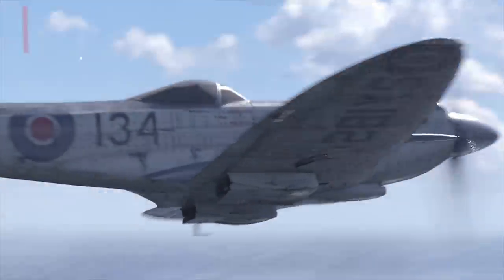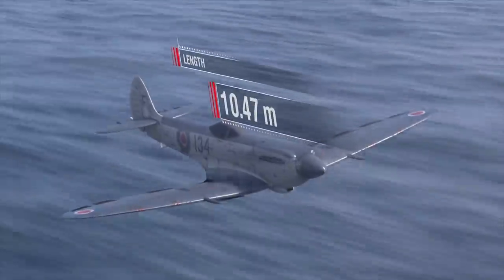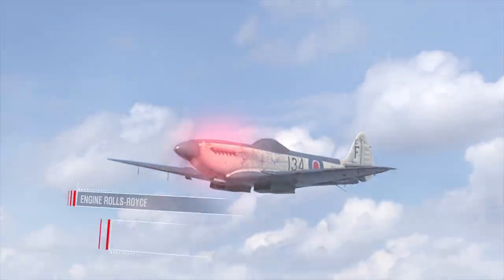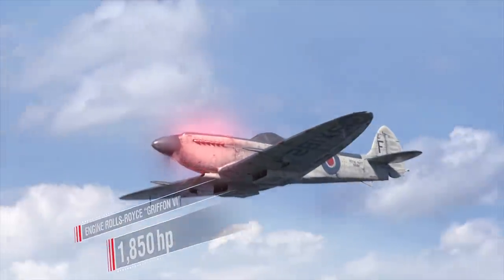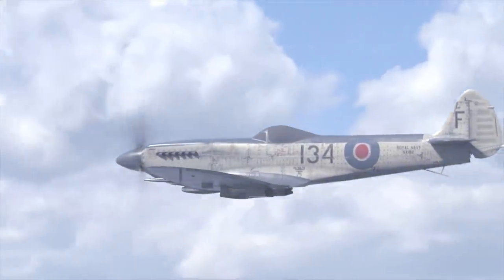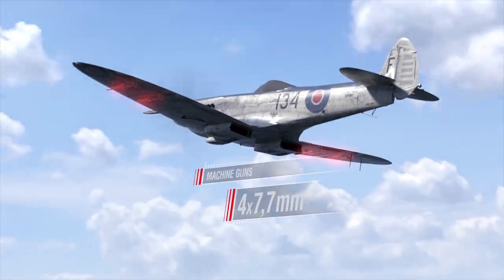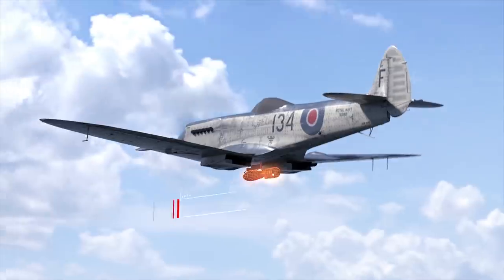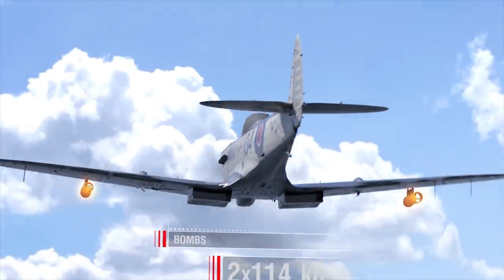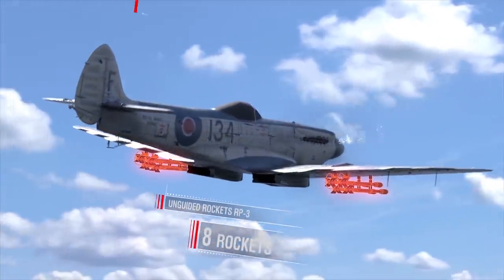Specifications of the Supermarine Seafire F Mark 17 carrier-borne fighter: length 10 meters; wingspan over 11 meters; maximum takeoff weight 4,300 kilograms; engine Rolls-Royce Griffin VI, 1,850 horsepower; maximum speed 636 kilometers per hour at a height of 3,900 meters. Armament: two 20mm Hispano Mark V cannons and four 7.7mm Browning machine guns. Payload: one 227kg bomb under the fuselage or two 114kg bombs under wings, plus up to eight RP-3 unguided rockets. Crew: one person.